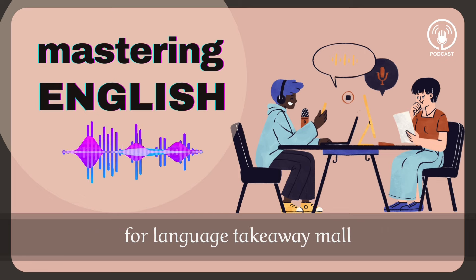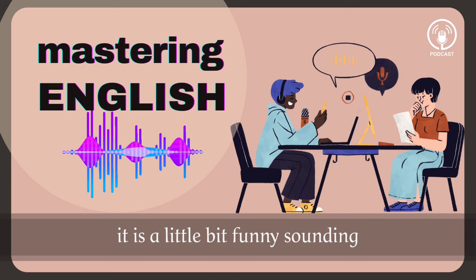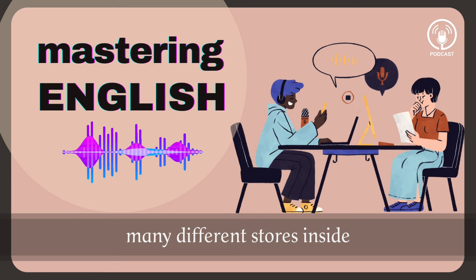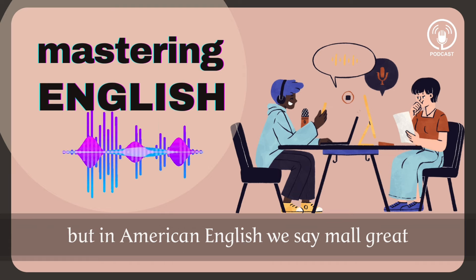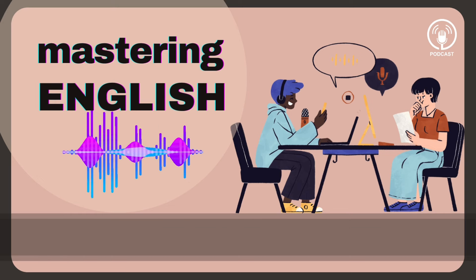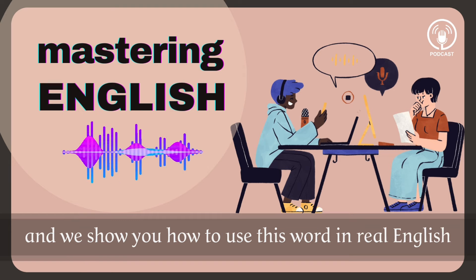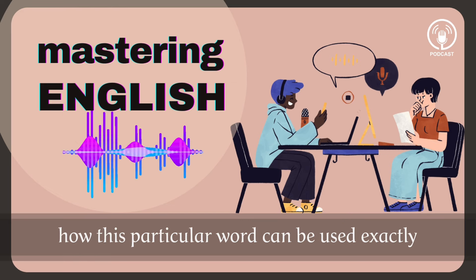Now let's take a look at our last word for language takeaway: mall. M-A-L-L. It's a strange sounding word, but it basically means a large building with many shops inside, many different stores inside. In British English you would say shopping centre. In American English we say mall. Great. So now it's time in our show to look at putting it together.